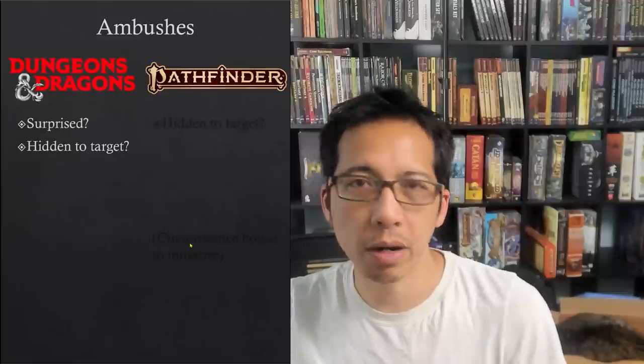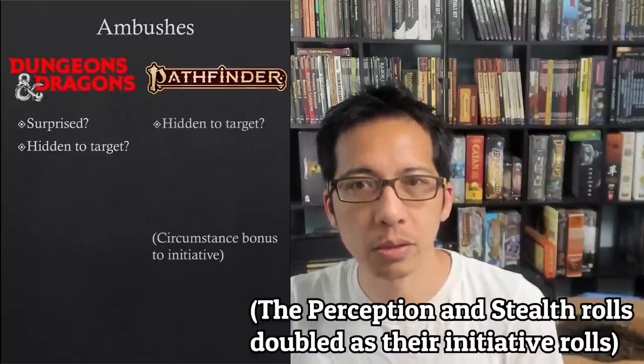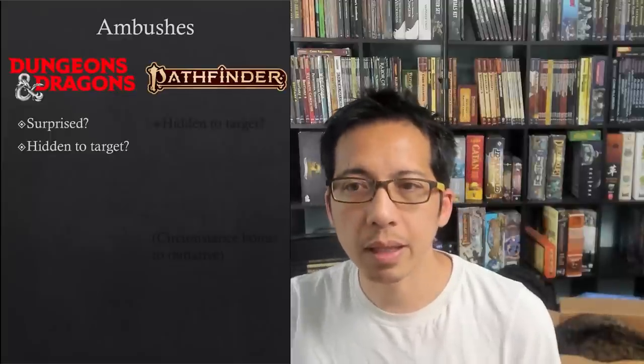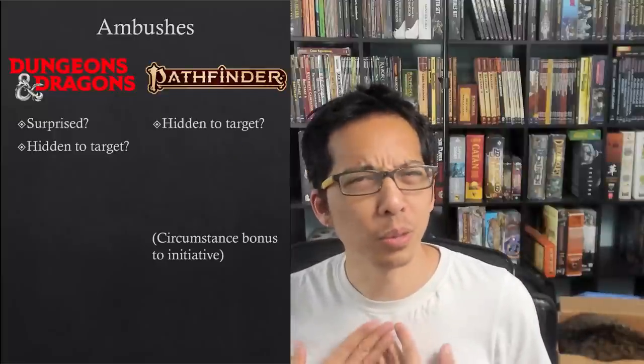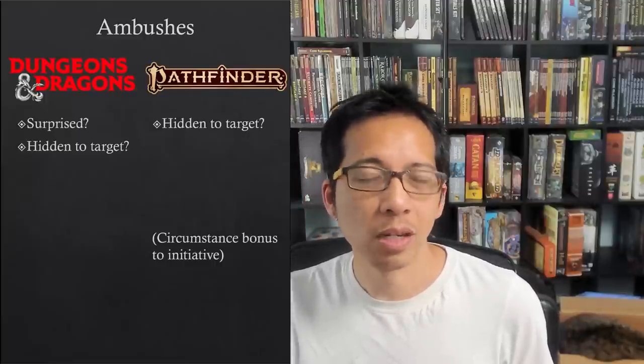Hiding behind a tree and firing a bow while hidden grants advantage. Running out with your sword and attacking does not. In Pathfinder, there simply is no surprised condition — everybody gets to act during the first round. The advantage the goblins got by ambushing was rolling stealth for initiative and getting the cover bonus to those initiative rolls, allowing them to act earlier. Whatever they were shooting at was flat-footed to them, granting a minus two circumstance penalty to armor class. I'll express some opinion: I think D&D's system is more complex here, and it's hard for me to accept that one character can be surprised while an attacker doesn't get advantage, yet another character isn't surprised while the attacker does have advantage.